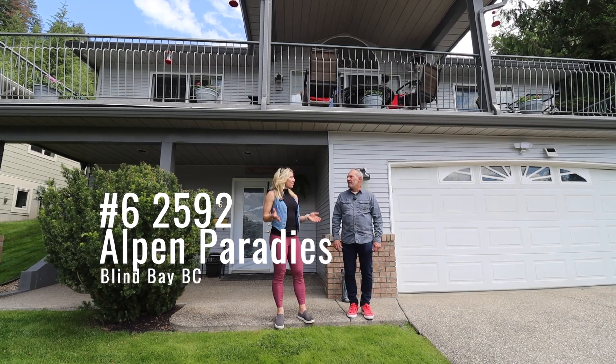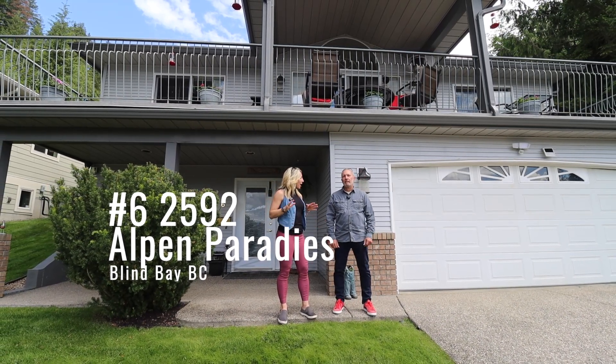Hey Shalon, where are we at? We're at number six, $25.92 Elf and Paradies.